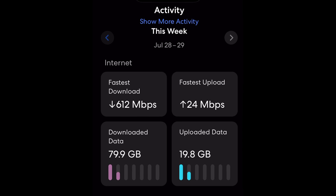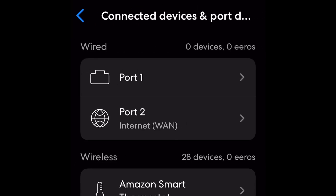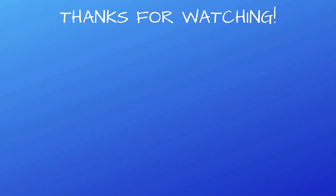Another great feature is you can see all of the connected devices in your home. You can actually control all of them — you'll know everything that is on your network, and you can actually disable internet to any of those devices with just a click. And as always, thanks for watching.